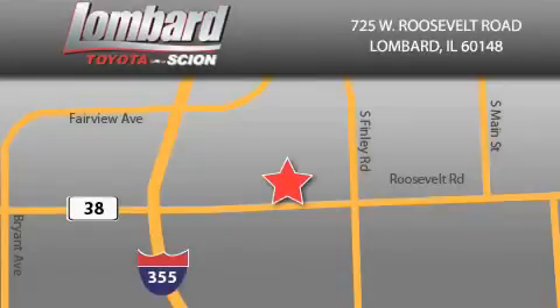Saving feels good every day at Lombard Toyota on Roosevelt Road, just 5 blocks east of I-355, and at LombardToyota.com.